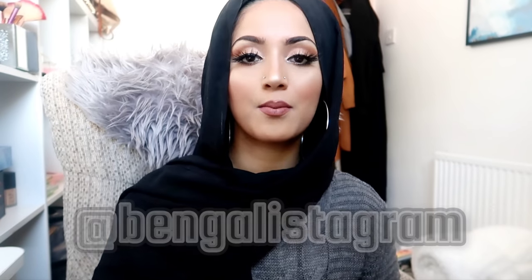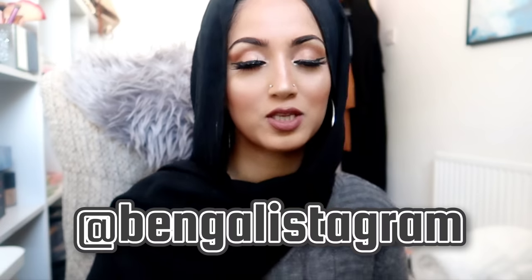Hey guys, assalamu alaikum, welcome back to my channel. I am Shelly Rahman from London. I was born and brought up in London, I'm married with three little gremlins all under seven, so I'm a very busy mummy. I'm also a beauty blogger on Instagram, so make sure you guys follow me on Instagram.